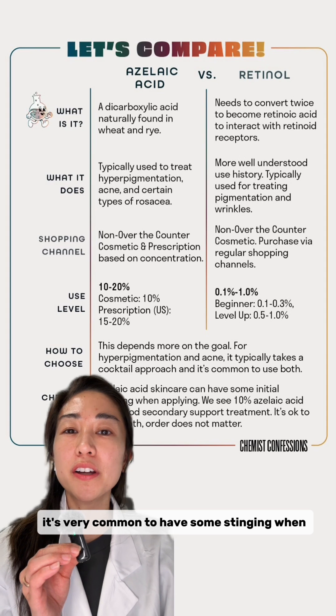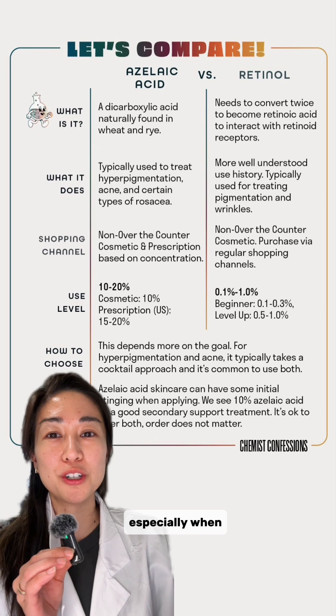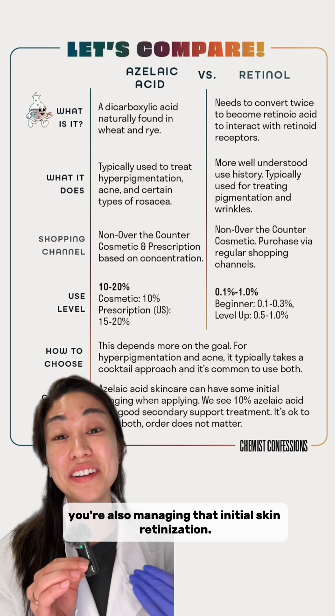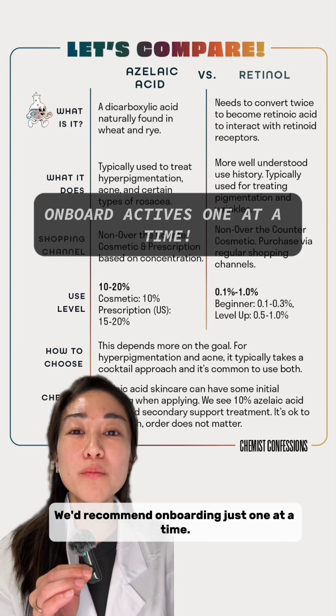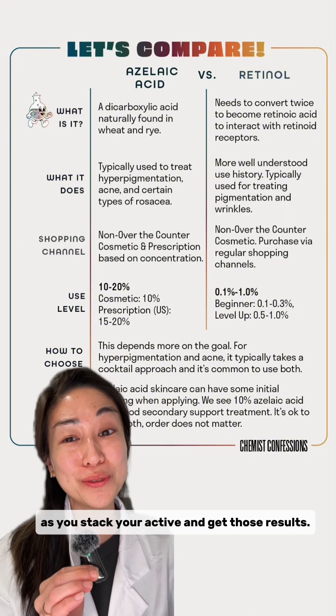Just keep in mind, it's very common to have some stinging when first applying azelaic acid, so don't be too surprised, especially when you're also managing that initial skin retinolization. We'd recommend onboarding just one at a time. Hope that helps as you stack your actives and get those results. Bye now!